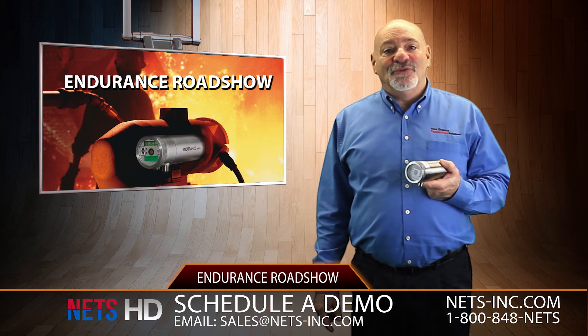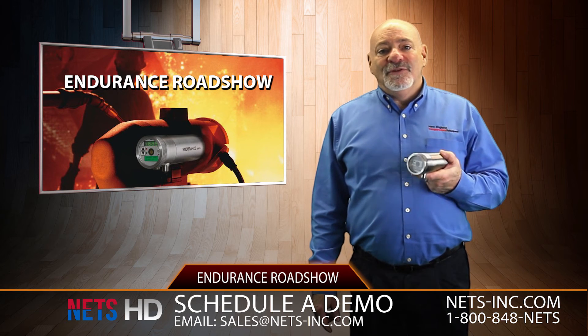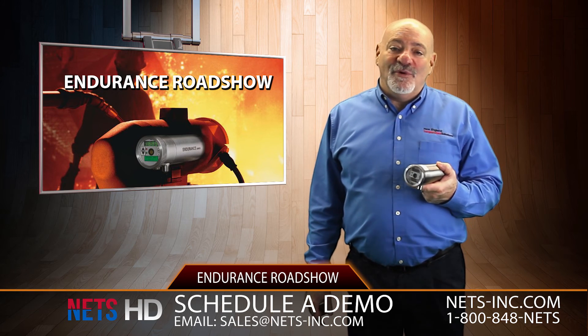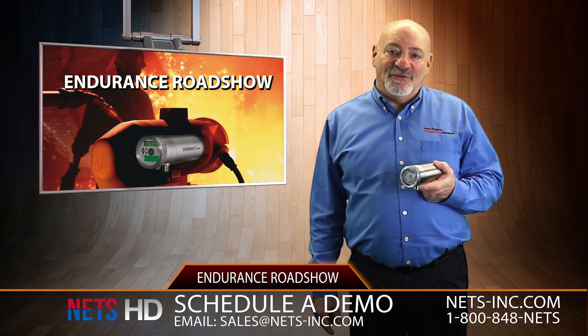We have included links to resources containing more information about the Endurance line. This product is just one of the many products from Urcon and Raytech, who are now part of Fluke Process Instruments.